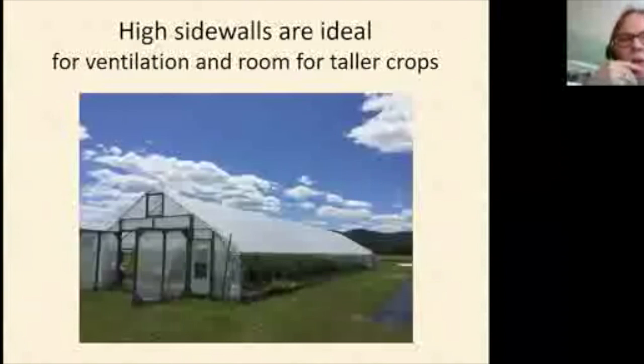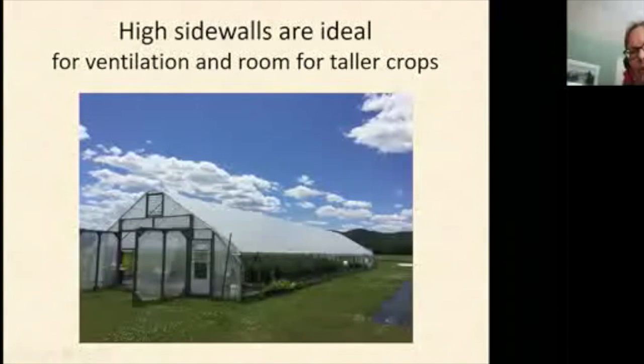The roll-up sides are one of the classic features of a high tunnel, allowing ventilation and temperature control. Heat is the enemy — 85 degrees is really as hot as it should get, and you'd want it to stay under about 90 even on a hot day.